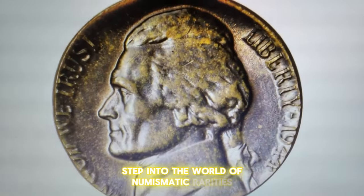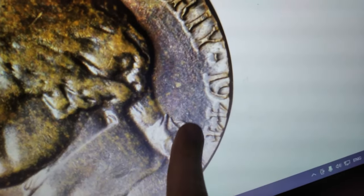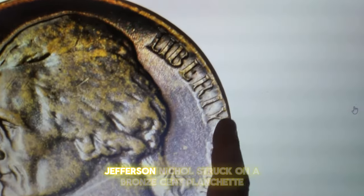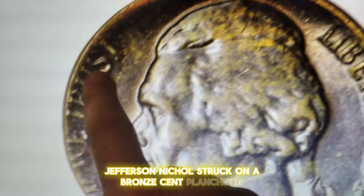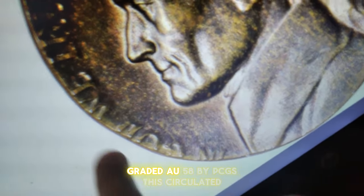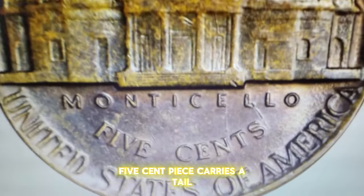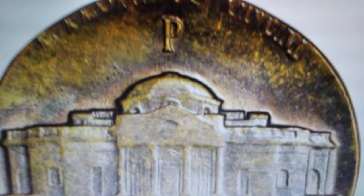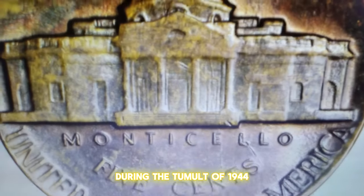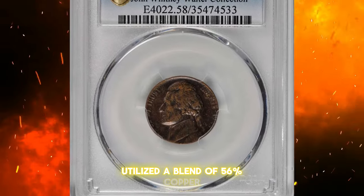Step into the world of numismatic rarities with this intriguing wartime error coin. Behold the 1944P Jefferson nickel struck on a bronze cent planchette — a true marvel of minting mishap. Graded AU58 by PCGS, this circulated five-cent piece carries a tale as unique as its composition. During the tumult of 1944, the U.S. Mint, in its wartime fervor, utilized a blend of 56% copper,